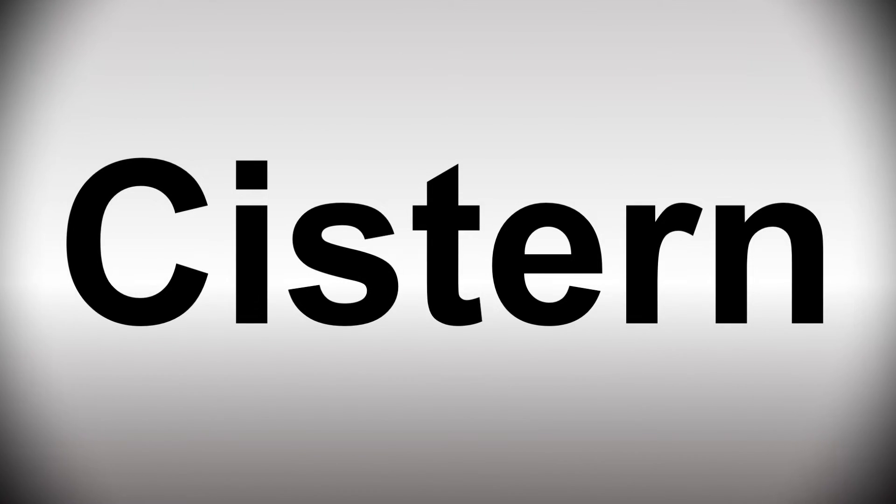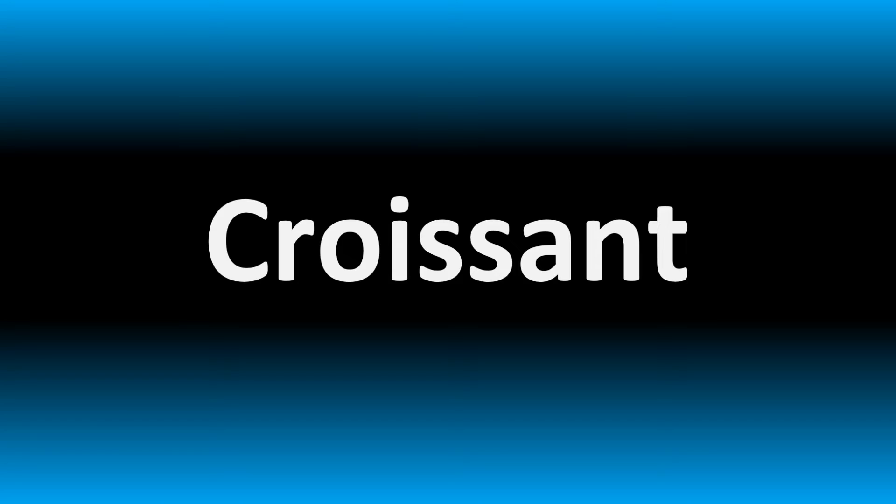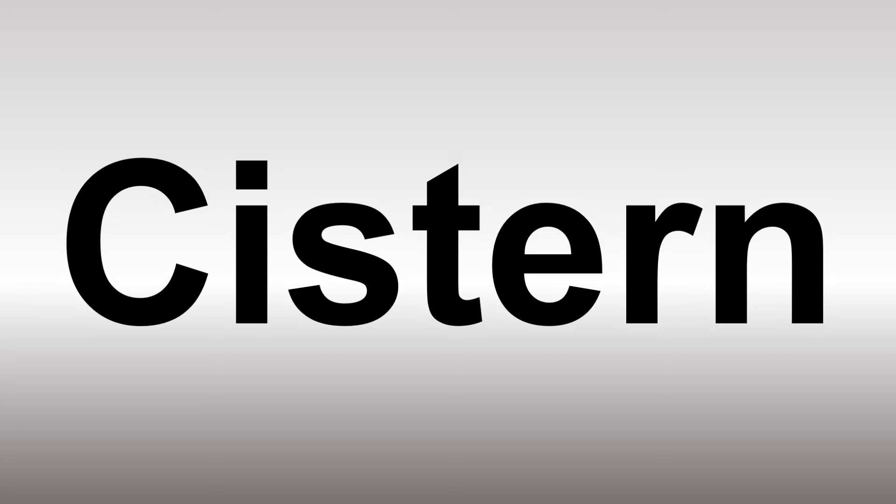We are looking at how to pronounce this word in more confusing vocabulary many mispronounce in English. So make sure to stay tuned to learn more and become part of the community.